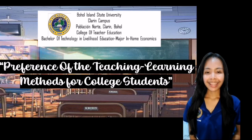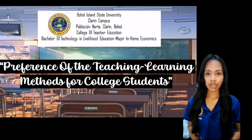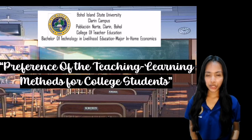Good day, ladies and gentlemen, and special mention to our instructor, Mrs. Josephine Tives. This video presentation is all about the preference of teaching learning methods for college students at the Hall Island State University, Clarine Campus, taking the Bachelor of Technology in Livelihood Education, major in Home Economics, as an example.